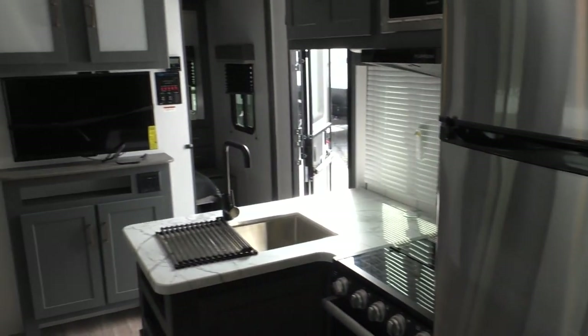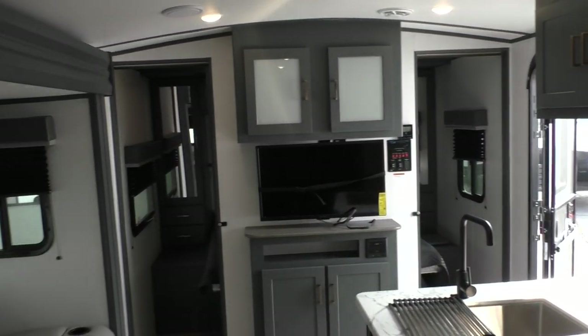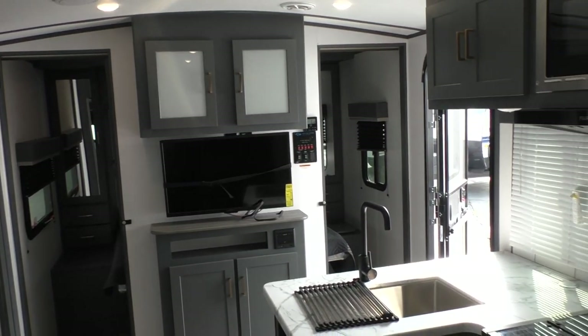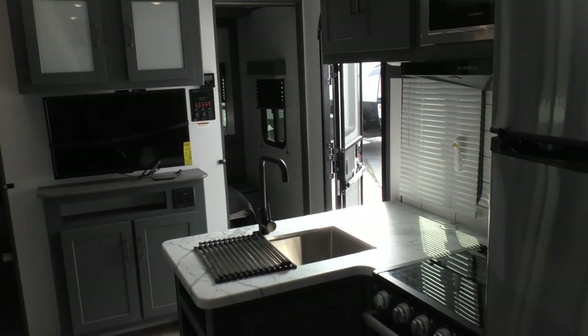I'm Chris Smith with Modern Trailer Sales in Anderson, Indiana. Come talk to us about all of your towable RV needs.